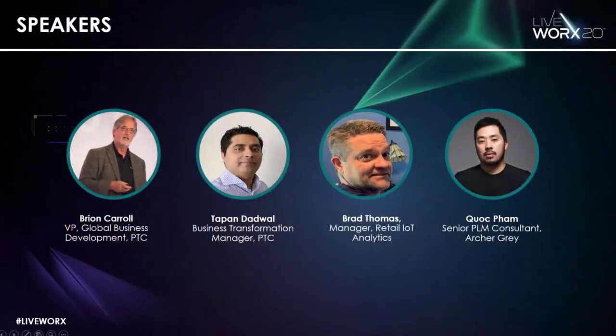Before we begin, I'd like to introduce your speakers for today's presentation. With us today are three members from our Retail Business Unit: Brian Carroll, Tappan Dadwan, and Brad Thomas. We also have a guest speaker, Kwok Pham, who is a Senior PLM Consultant at ArcherGrey. Without further ado, I'd like to hand over to Brian.